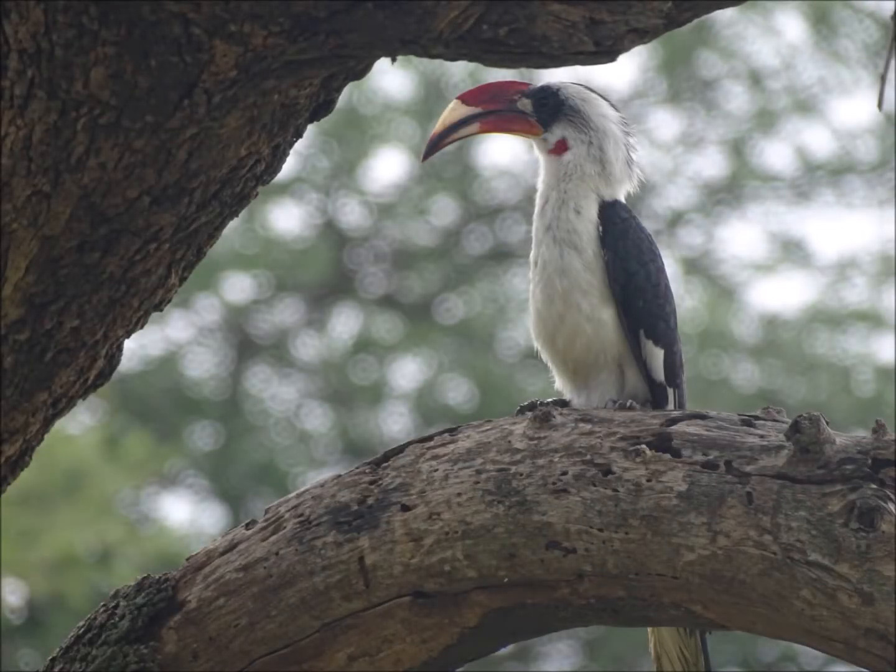Whilst you're scanning the branches for the colobus, be sure to look out for other species too, like this von der Decken's hornbill. This is a small hornbill found in open woodlands. The von der Decken's hornbill is sexually dimorphic — this is a male, with his beautiful red and yellow bill. The female von der Decken's hornbill has an all-black bill.